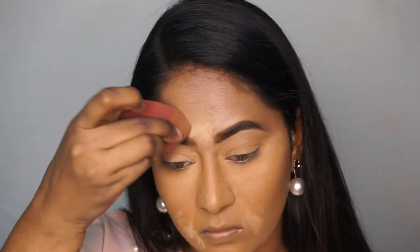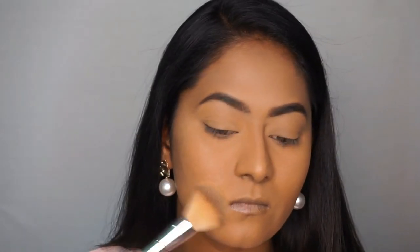I use a damp beauty blender and I don't have any creasing or oiliness problem. I will bake all the powder — I will bake it for a few seconds. Then I use a fluffy powder brush to set the remaining areas with the same loose powder.